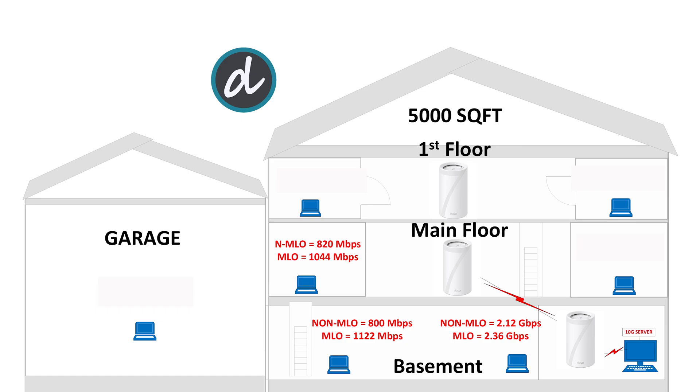On the main floor, left side of the house, we achieved 820 megabits per second download and upload without MLO and 1,044 megabits per second with MLO enabled. Moving to the right side, we achieved 985 megabits per second without MLO and 1,180 megabits per second with MLO enabled. These are some of the best results we have ever achieved at these locations compared to previous Wi-Fi 7 mesh units.